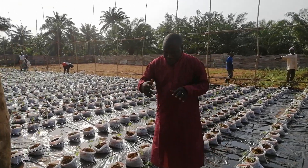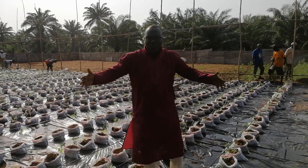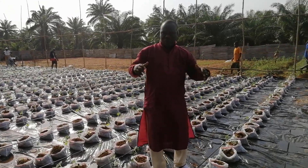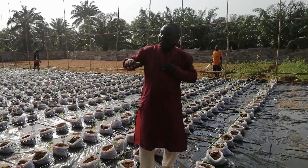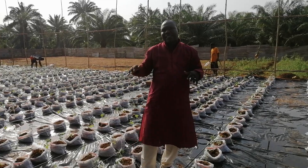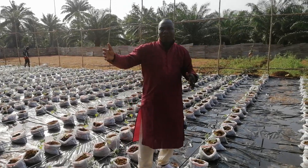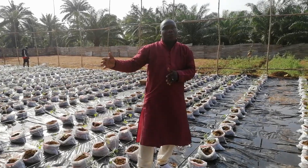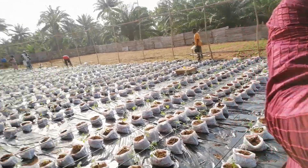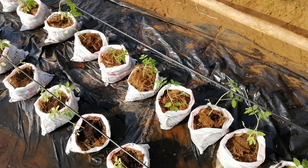We are doing transplanting today — a beautiful day for it. I'm the expert managing this production site. We finished the seedling nursery stage, we are just starting the transplanting, and in the following days and weeks we will be going to harvesting. Let me show you more of what we are doing here.